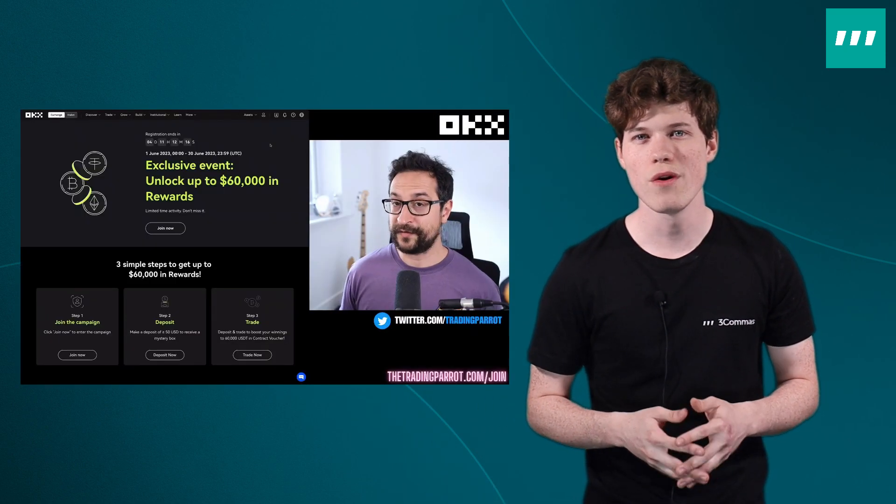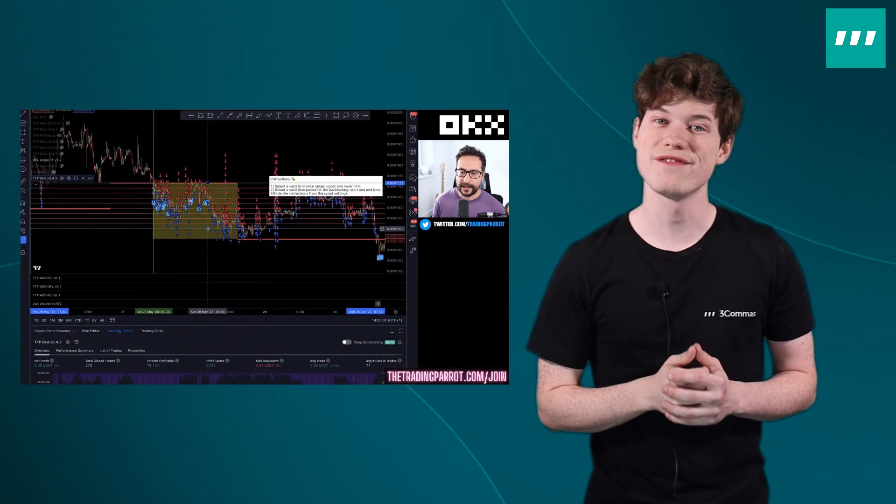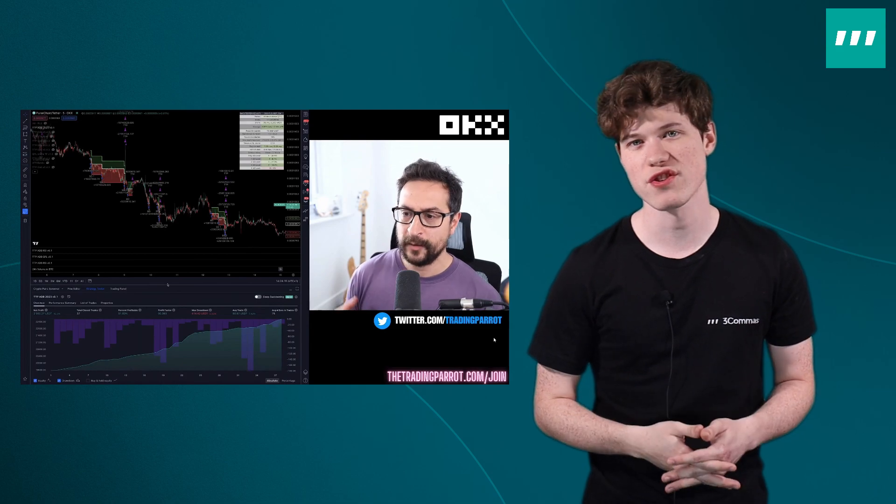While we're on the topic of GridBots, I'd like to recommend a video by one of our most technical traders, the Trading Parrot. If you're new to crypto trading on 3Commas, or even if you're a professional trader already, you won't find many other YouTubers as knowledgeable about crypto trading and bots as the Trading Parrot. In his recent video, the Trading Parrot gives his honest opinion on our latest batch of GridBot updates, including new trading strategies, pair selection, back testing, optimization, and futures GridBots. You can check out the video using the link in the description.